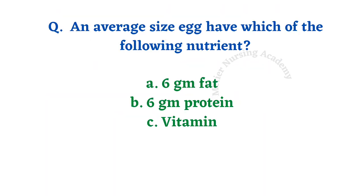An average-size egg has which of the following nutrients? Options: 6 gram fat, 6 gram protein, vitamins. The right answer is option B, 6 gram protein. A normal average-size egg has approximately 67.5 to 68 calories, 4.5 to 5 grams of fat, 0.9 mg iron, 24 to 25 milligrams calcium, and 6 grams of protein.